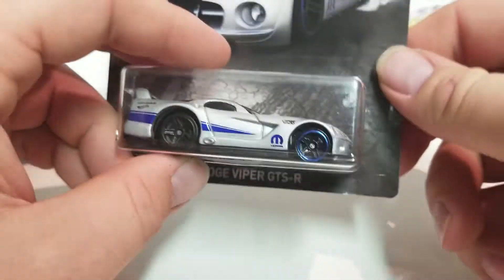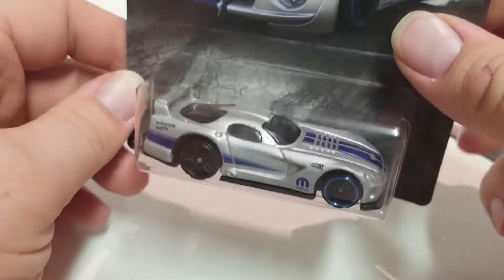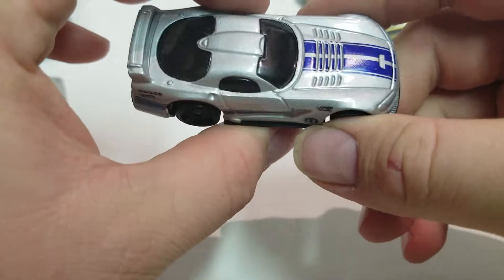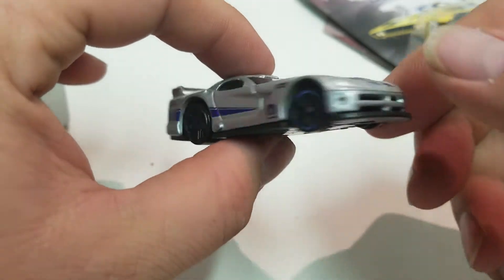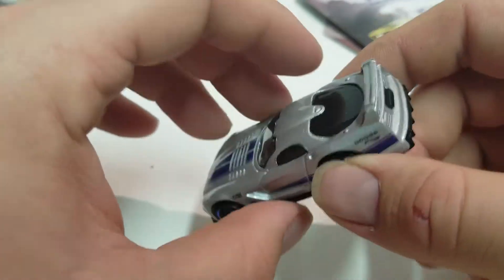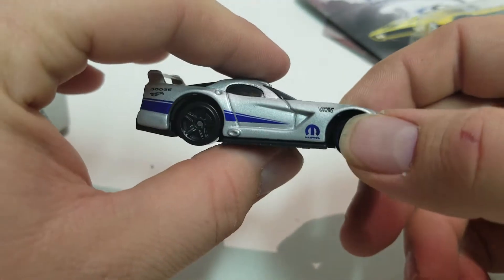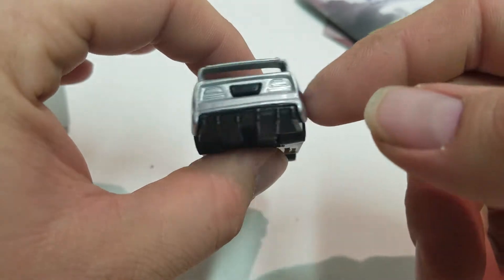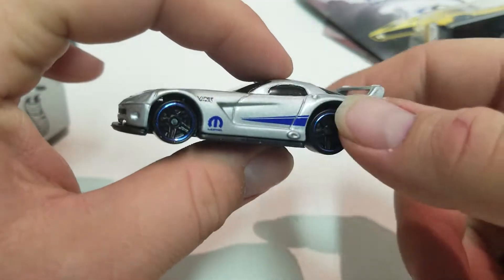Next one is four of eight — the Dodge Viper GTS-4. Sometimes they put out these sets because there are anniversaries with the vehicles, like a branding anniversary — Dodge, Chevy — or a specific model. I believe they had a Camaro set and a Mustang set in previous years. They also have a Honda set, which I believe I've got all of, so I might do another video pretty soon featuring those.